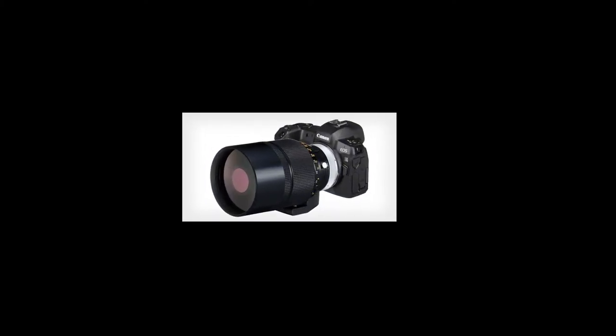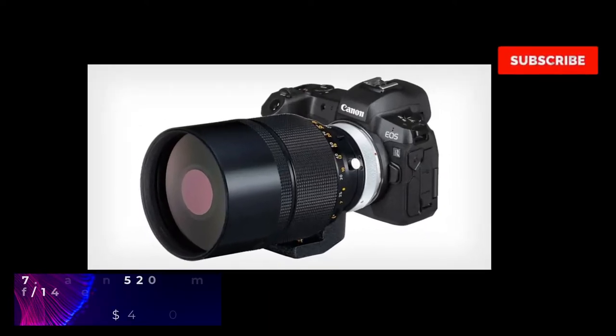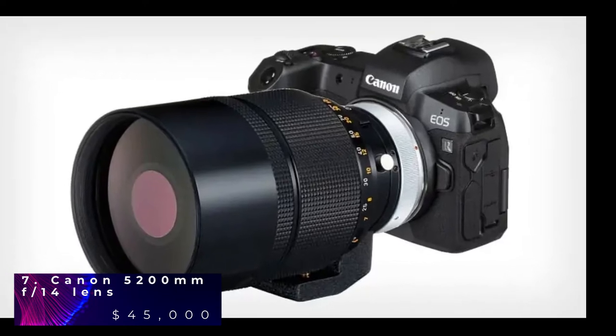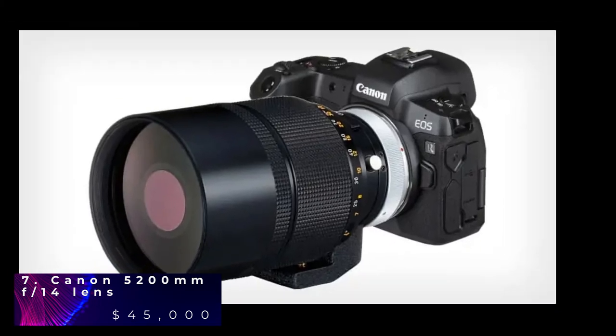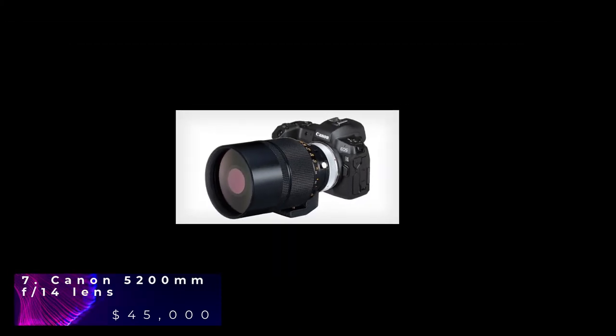Canon 5200mm is one of the biggest lenses on the market right now and it's the biggest one ever produced. This lens was designed for astrophotography. It weighs around 100kg and can take photos of objects at a distance of 32 miles away. This lens has a built-in ND filter that controls the quantity of light. One of the lenses was posted for sale on eBay a few years ago for a total price of $45,000.